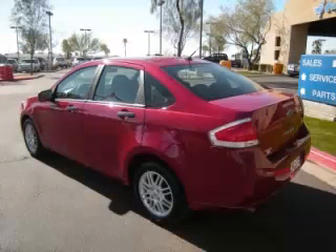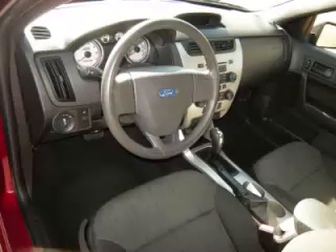Complete with a 2.0L L4 engine, top features include overdrive, driver's info center, and anti-lock brakes.